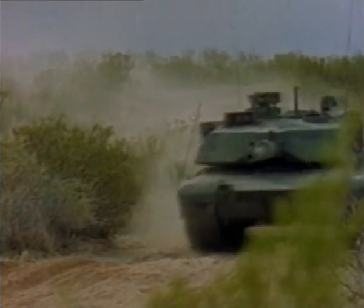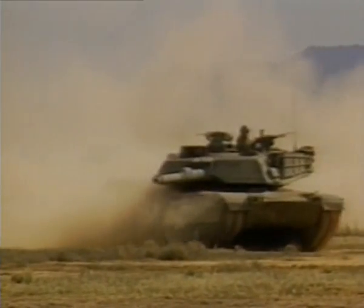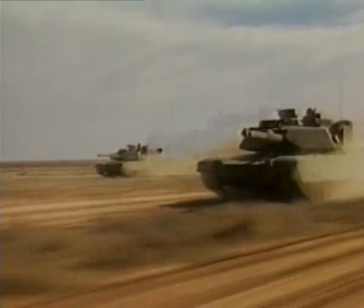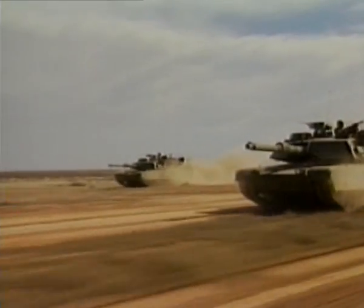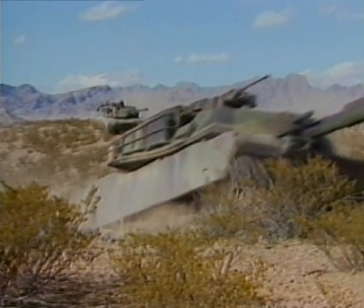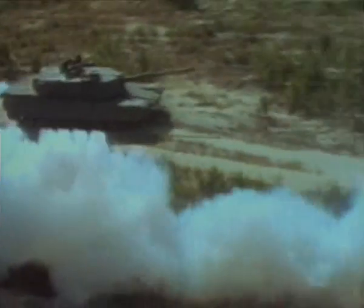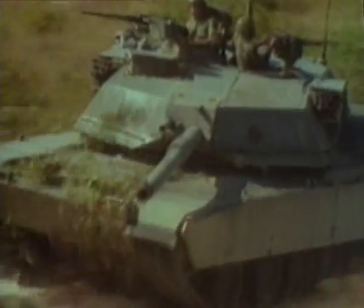Abrams has a power-to-weight ratio and cross-country performance virtually identical to the Leopard II, partly as a result of American and West German government cooperation during the early design stages. Top speed is about 45 miles per hour. Trench and vertical obstacle capabilities are also just about the same as the Leopard II. Range is over 300 miles. Abrams carries its own internal smokescreen generator. The only thing the Abrams lacks is the Leopard's deep fording ability.